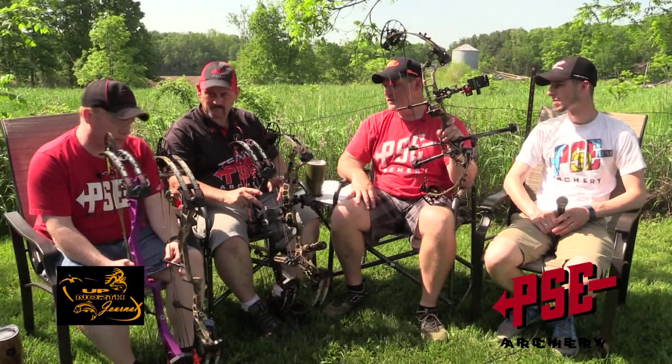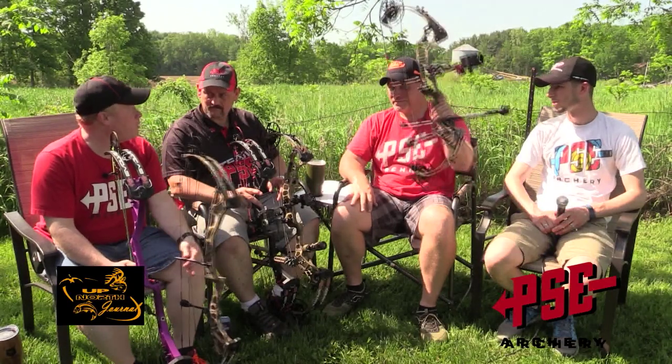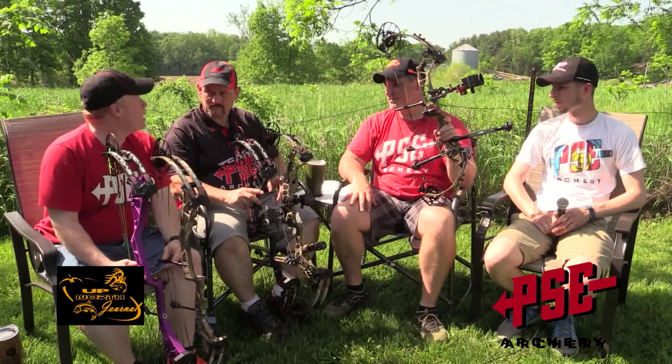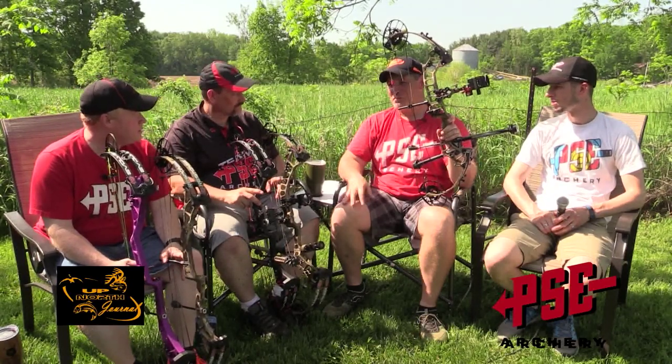Like we said about the 35, you can go from hunting to target with one bow. Or if you like the Evolve cam system, you can use a longer bow for target or go down to a 28 for a ground blind setting — short bow, tree stand, out west backpacking in the mountains. And it's only 4.1 pounds, so you can put that on a backpack and go up and down mountains covering the whole range.